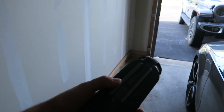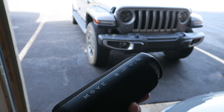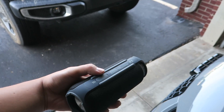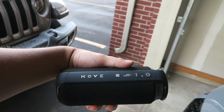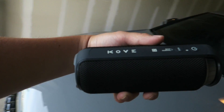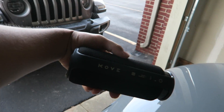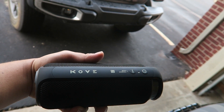It's got Bluetooth 4.2, which is the newer protocol. It's water resistant so you can have it near your pool — splash proof, just don't dunk it in the pool. You can see the cover for the audio jack and the charging cable; there's a cover on it for water resistance. I like it a lot. Check out the link below for the Kove Commuter and use the code EDDYX for 65% off.